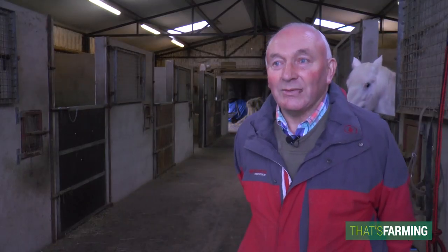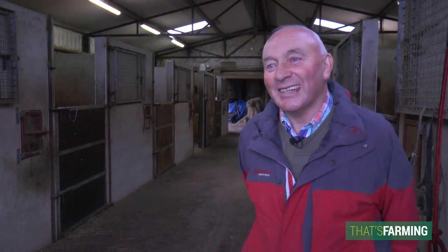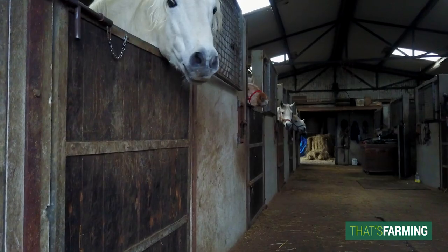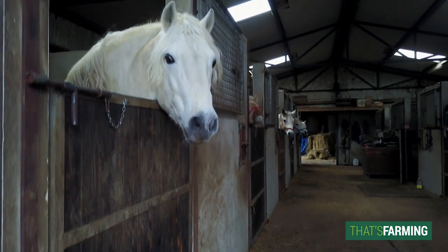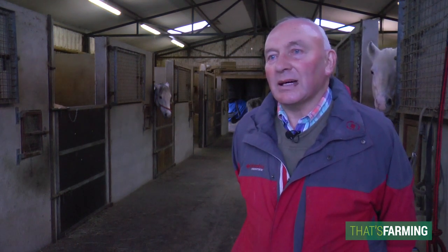It's now 75 years since I had my first connection with a Connemara pony. And a Connemara pony never let me down. I am delighted to have been associated with them. They are a rock solid pony and I have loved and enjoyed working with them.